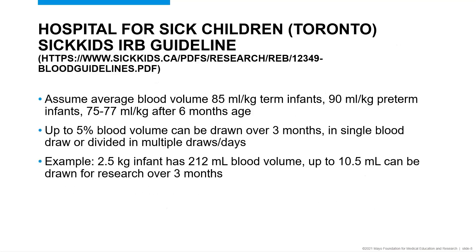Another source comes from the Hospital for Sick Children in Toronto, Canada. They have a large pediatric research center with their own internal guidelines. They have similar assumptions about blood volume — closer to 85 to 90 milliliters per kilogram for an infant or preterm infant, and closer to 75 to 80 after six months of age — and suggest that up to five percent of blood volume can be drawn over a three-month period, either as a single blood draw in a day or divided over multiple draws. As an example, a 2.5 kilogram infant has a 212 milliliter blood volume, so up to about 10 milliliters could be drawn over a three-month period.